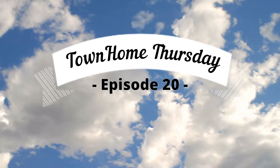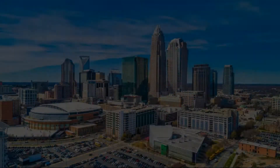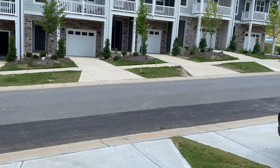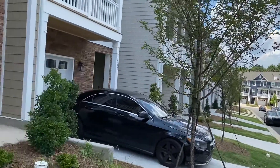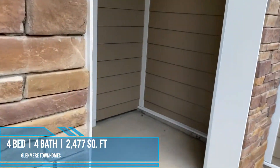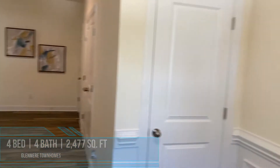Welcome to another episode of Town Home Thursday. I'm your host Danny Mullins. As always, we are taking you to the Queen City — welcome to Charlotte, North Carolina. Today we take you to the university area of Charlotte. These are brand new town homes located right off of Mallard Creek. These are four-bedroom, four-bath town homes just shy of 2,500 square feet. This is the Glenmore town home community. This home is fully furnished, so you will see some mind-blowing decorations in here.